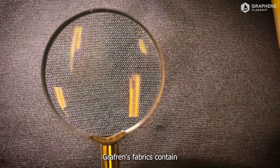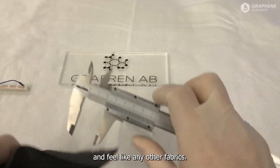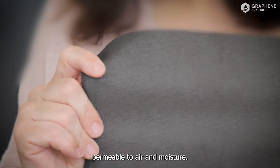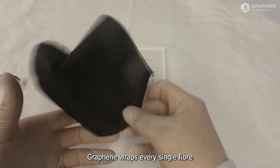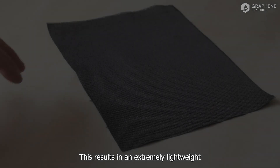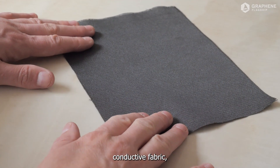Graphrin's fabrics contain thin graphene flakes and feel like any other fabrics. They are soft, flexible, permeable to air and moisture. Graphene wraps every single fibre without the need of any glue or binder. This results in an extremely lightweight conductive fabric.